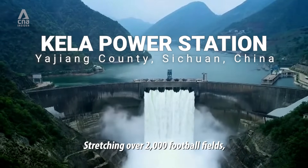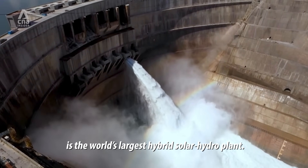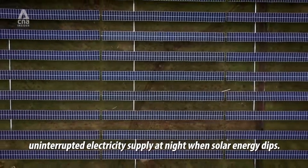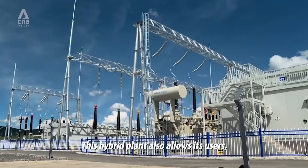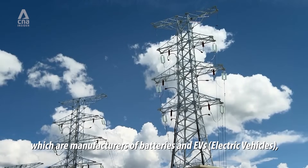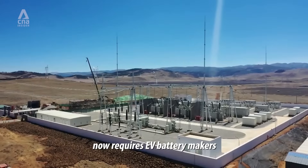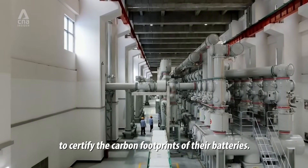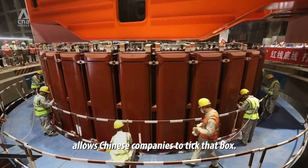Stretching over 2,000 football fields, the Kella Power Station is the world's largest hybrid solar-hydro plant. The hydropower provides uninterrupted electricity supply at night when solar energy dips. This hybrid plant also allows its users — manufacturers of batteries and EVs — to meet global carbon emission requirements. The EU now requires EV battery makers to certify the carbon footprints of their batteries, and this government investment allows Chinese companies to tick that box.